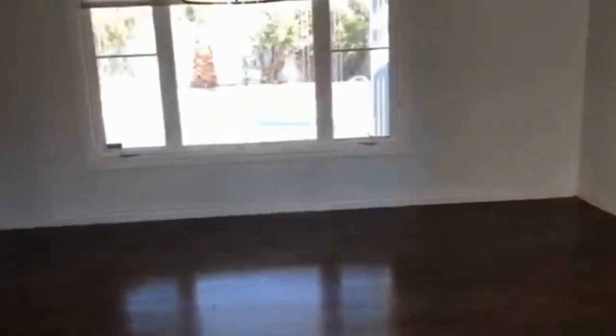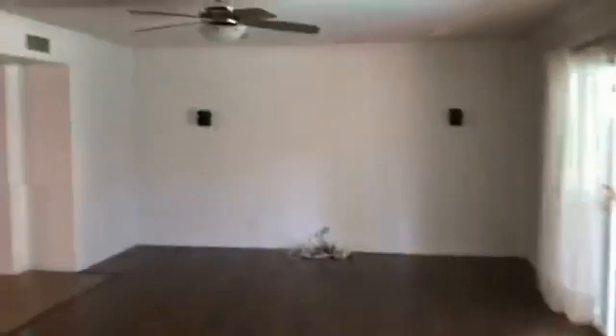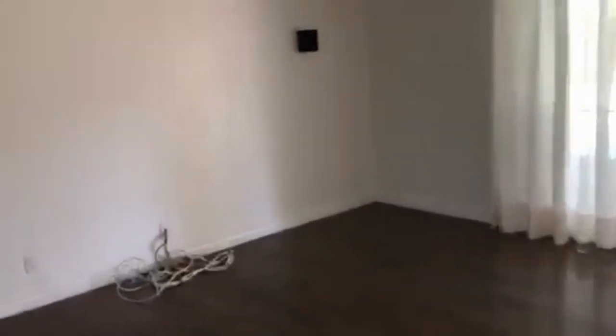We're back at the entryway of the home and we are looking into the dining room area. It does overlook the pool and backyard area — it's very spacious and extremely comfortable. It adjoins the living room area, also with a ceiling fan and access to the backyard.